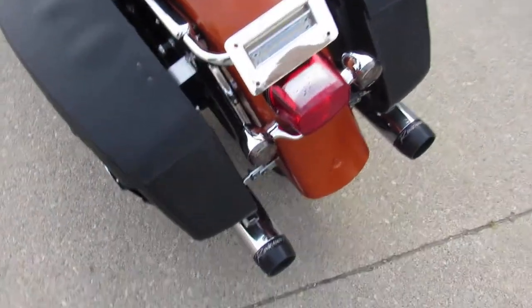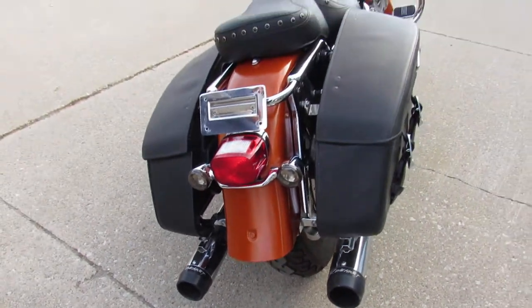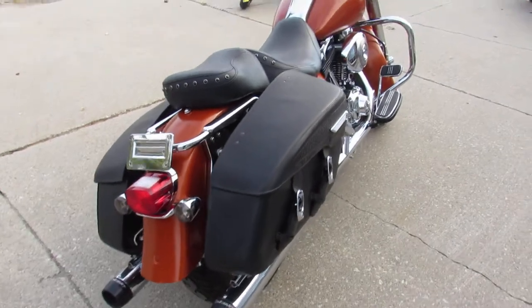We got Reinhardt dual exhaust on this thing. Super nice bike, super clean. It's a 2005 Road King.